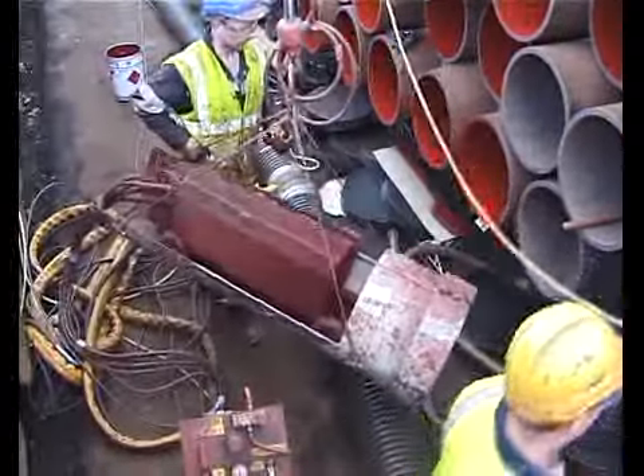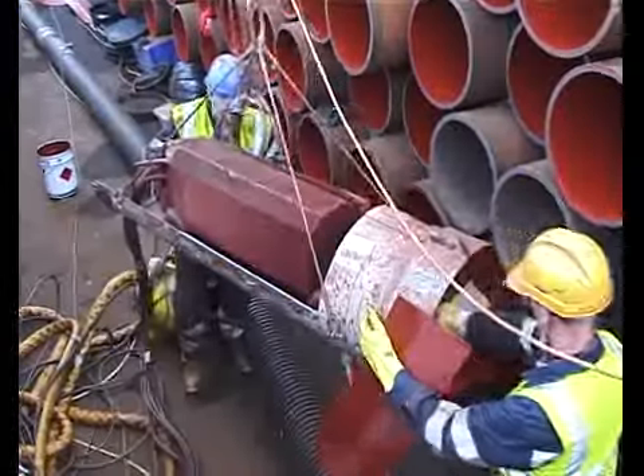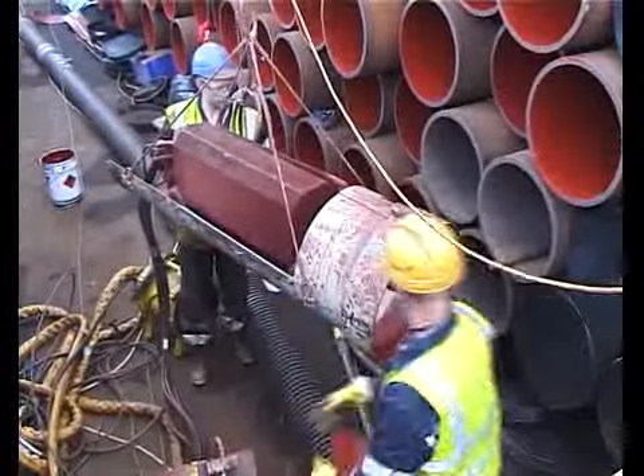Prior to the machine being moved to the next pipe, the wet sleeve is removed and a different sleeve is applied, so the machine will run over the dry side, which prevents cross-contamination, and the process is repeated.